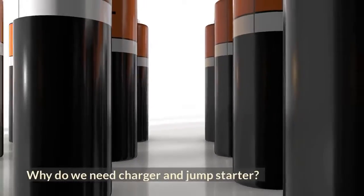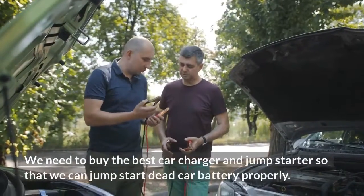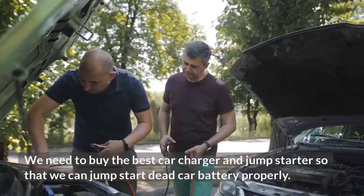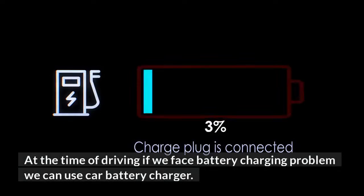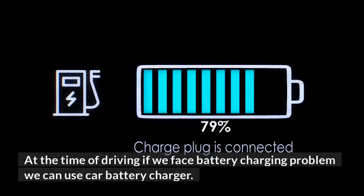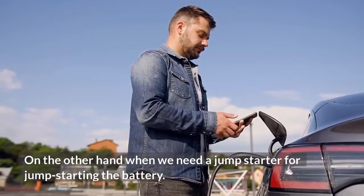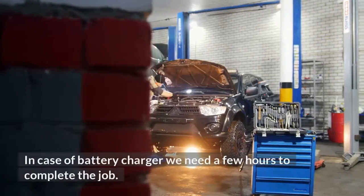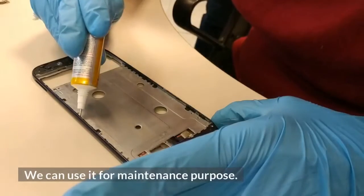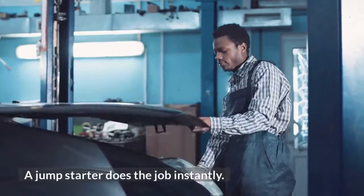Why do we need a charger and jump starter? We need to buy the best car charger and jump starter so that we can jump start a dead car battery properly. At the time of driving, if we face a battery charging problem, we can use a car battery charger. In case of a battery charger, we need a few hours to complete the job and we can use it for maintenance purposes. A jump starter does the job instantly.